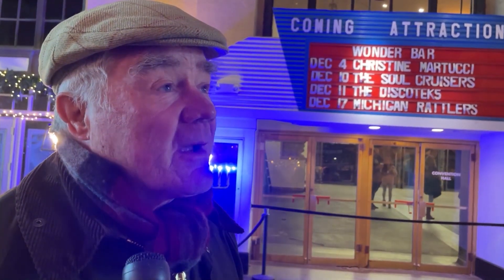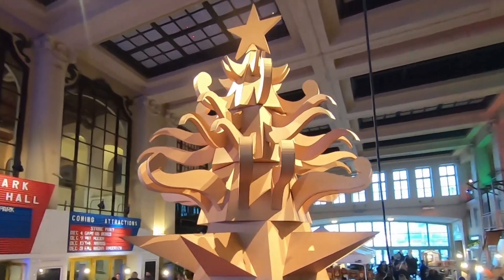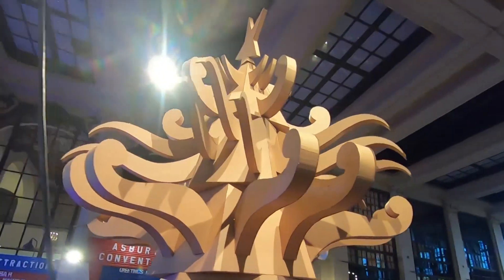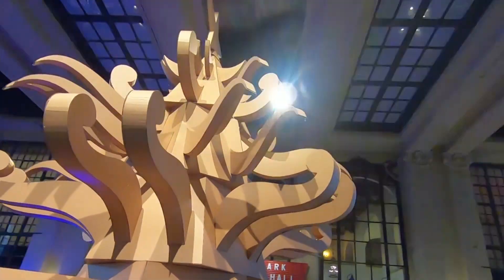Modern — but not to my taste, I'm afraid. I like a bit of greenery. Natural life. The corrugated Tannenbaum has become a talker in the media, making headlines from Washington, D.C. to Seattle, with some aghast at the break from tradition.